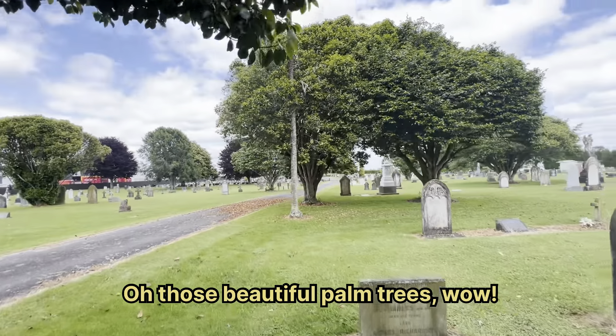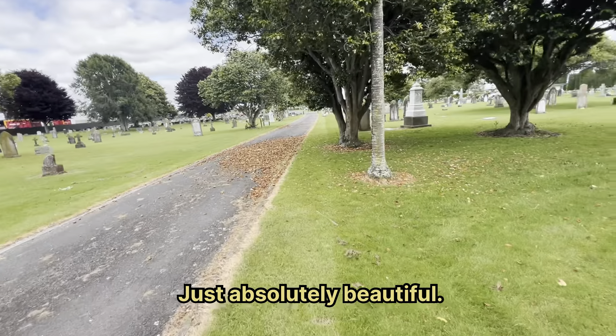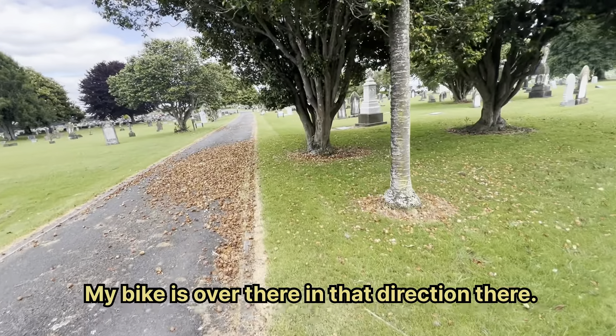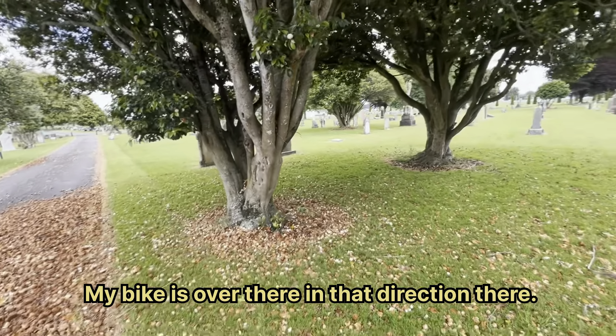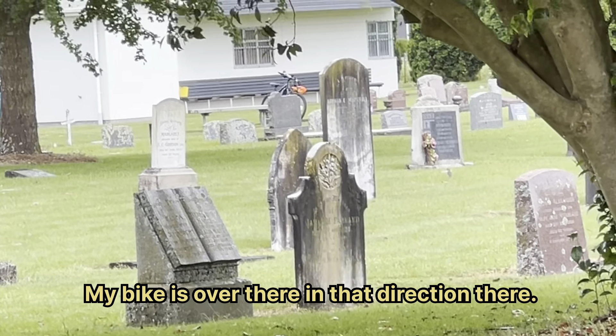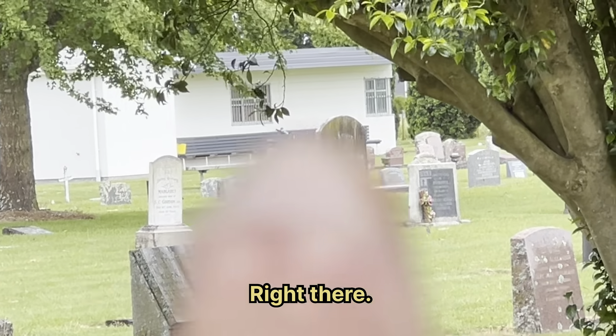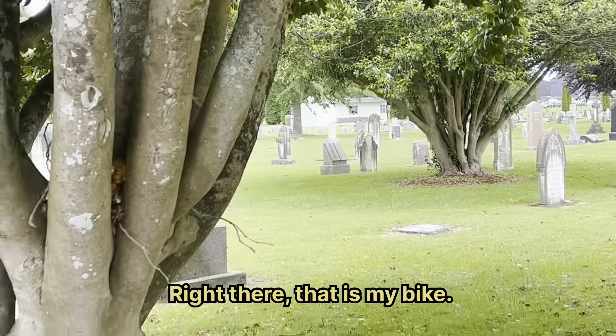Those beautiful palm trees — wow, just absolutely beautiful. My bike is up there in that direction, right there — that is my bike.